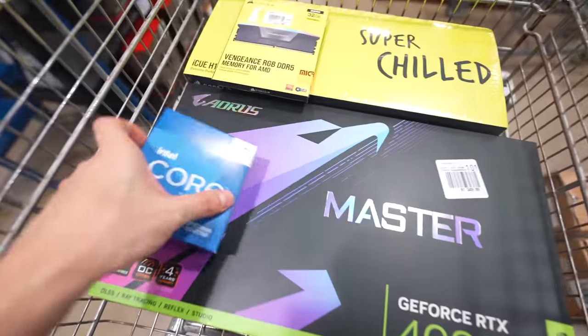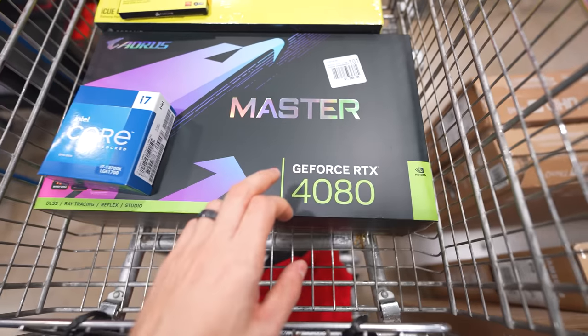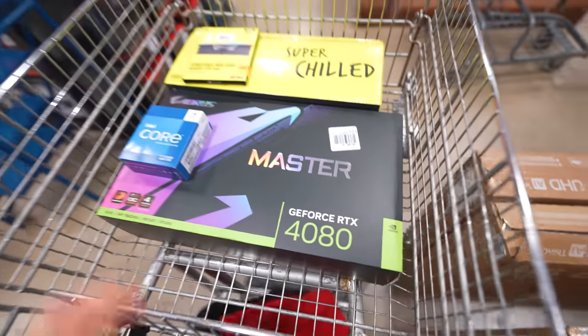Here's what we have so far: we got the CPU, we got our memory, we got our cooler, and our graphics card. So I think we're about halfway done.